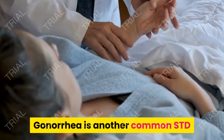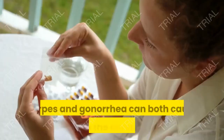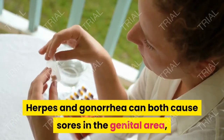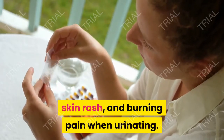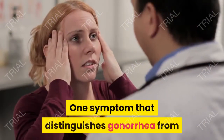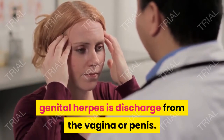Gonorrhea is another common STD that has some symptoms similar to genital herpes. Herpes and gonorrhea can both cause sores in the genital area, skin rash, and burning pain when urinating. One symptom that distinguishes gonorrhea from genital herpes is discharge from the vagina or penis.